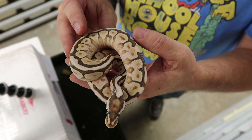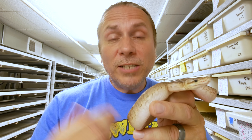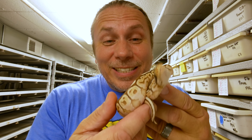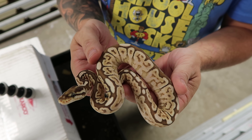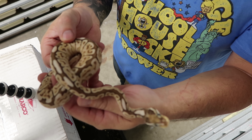This happens to be a pastel, mojave, bongo ball python. Now all three of those mutations are co-dominant, meaning they all have super versions, but that is a gorgeous animal. This happens to be a silver streak bongo mojave, which means we're just adding one more kind of pastel trait — a super pastel — and then we're adding a black pastel. But take a look at how different that animal looks from the last one. And I absolutely love this animal — it happens to be a pastel lesser bongo spider. We're adding a lesser gene instead of a mojave gene, and then we're adding a spider gene. Holy moly, take a look at the pattern of that thing.